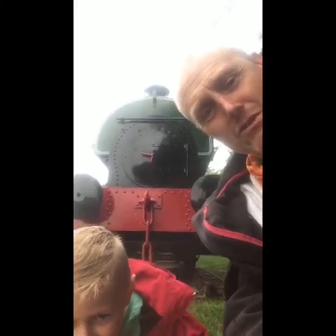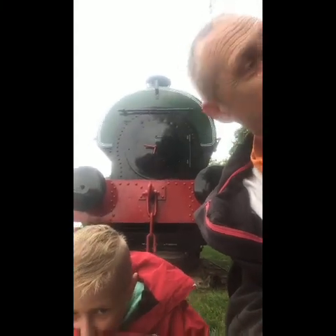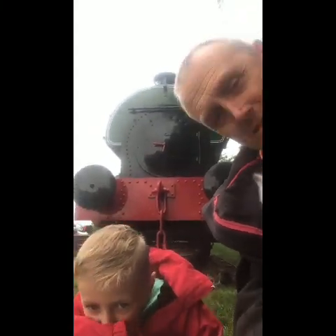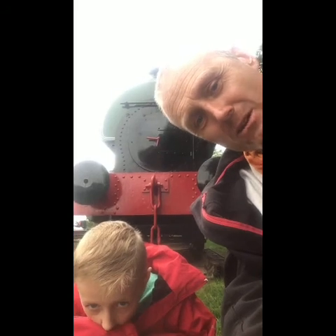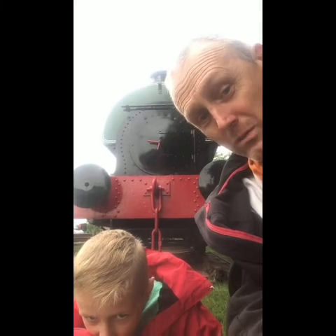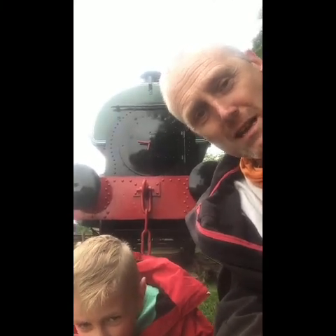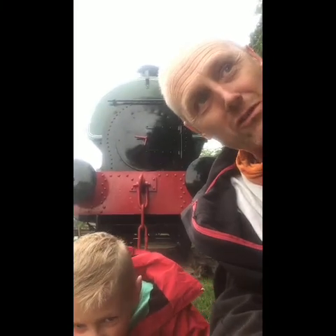Hello everybody, here we are at Irlam station in the outskirts of Manchester, between Manchester and Liverpool. The main line is just to the left of us here. Me and my partner Logan are going to take you around the signalling exhibition today, which they've had an open day. We've got a time slot to go and have a look at everything, and there's quite a few little bits and pieces knocking around the station here.